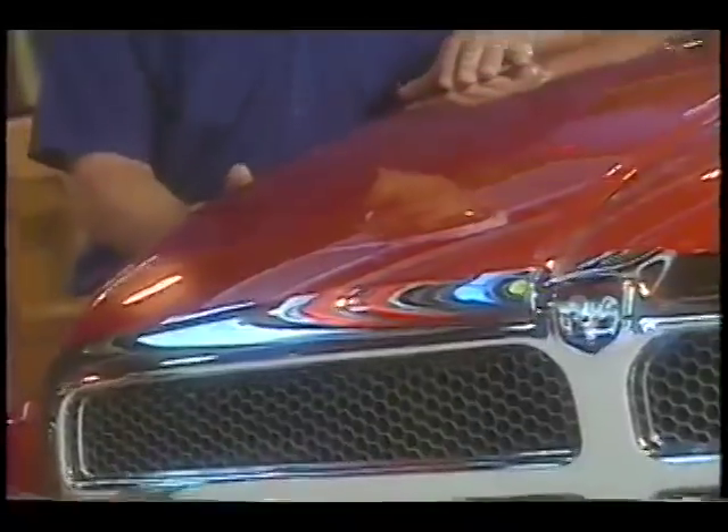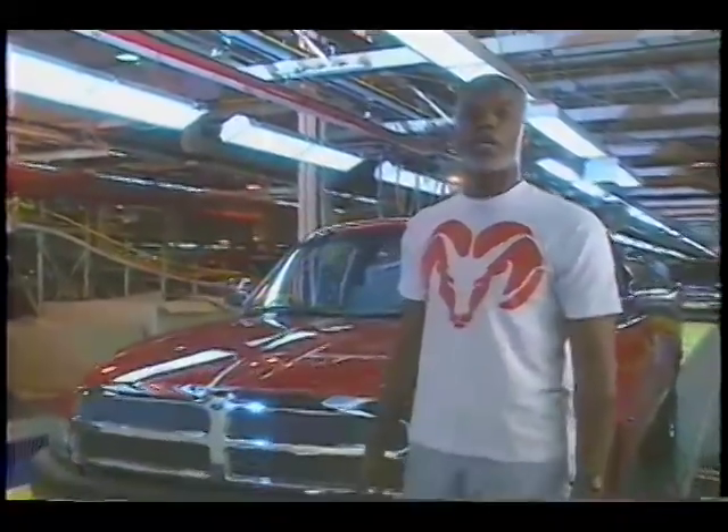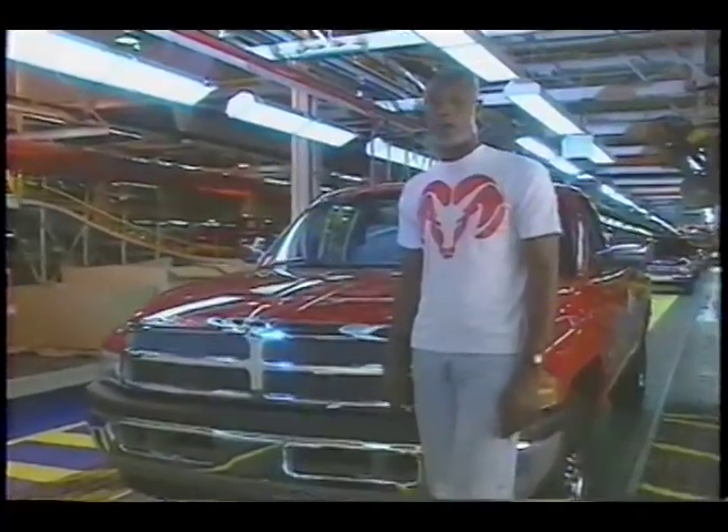In my 28 years of building trucks, I believe this is the best-built, toughest truck in the industry today. I'm excited about this truck we're building today. And I guarantee you, when you see this going down the street, you will know this is a Dodge Ram pickup.